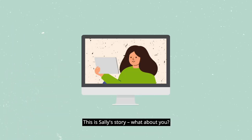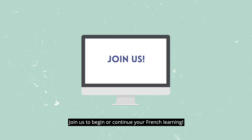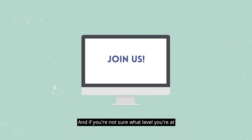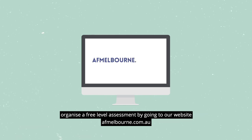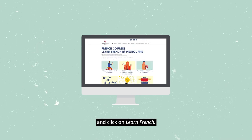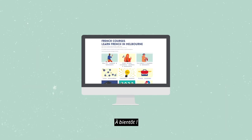This is Sally's story. What about you? Join us to begin or continue your French learning. And if you're not sure what level you're at, organise a free level assessment by going to our website afmelbourne.com.au and click on Learn French. À bientôt!